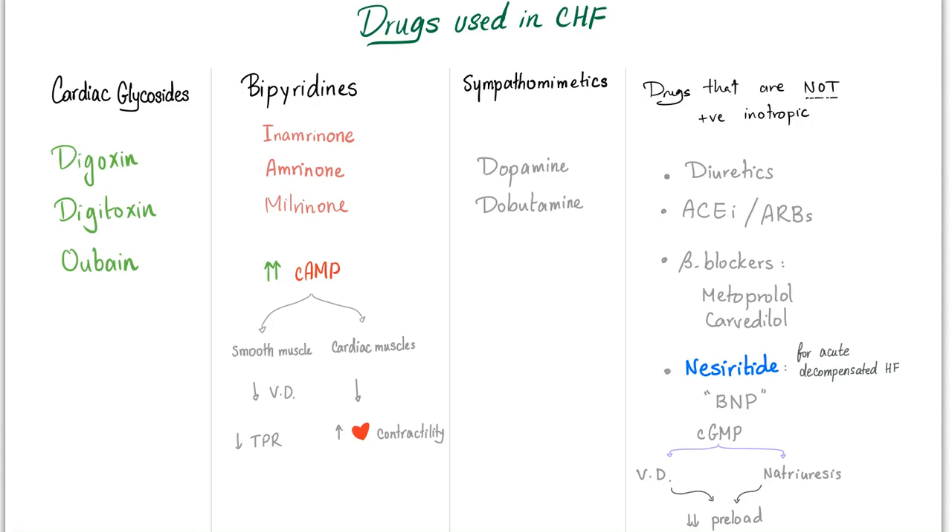What are the drugs that are used for CHF? Cardiac glycosides, the bipyridines, the sympathomimetics — which is today's topic — and drugs that are not positive inotropics.